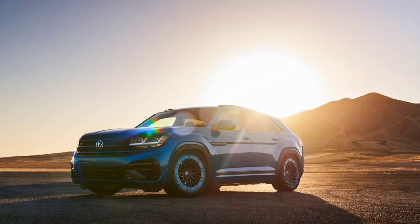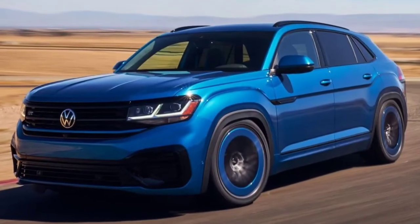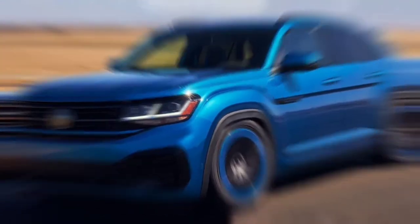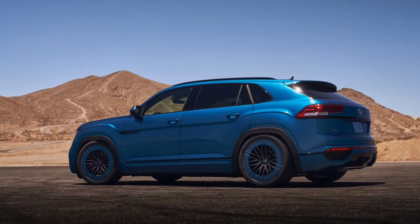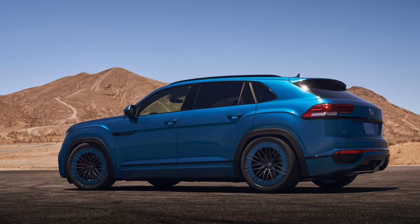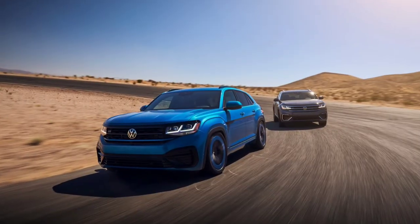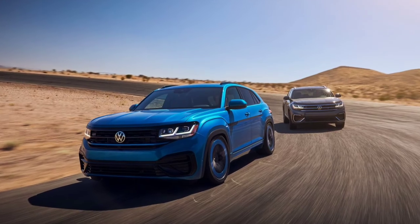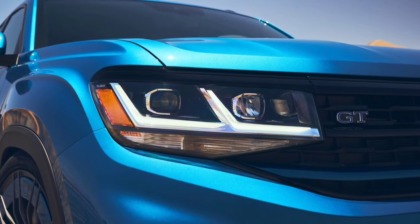The concept is certainly sporty, and Volkswagen Group of America's CEO Scott Keough said the launch of the all-new Golf GTI and Golf R got us thinking about how to inject some of that VW magic into our SUVs. This concept is proof that it's possible to build SUVs that could appeal to our performance enthusiast base.